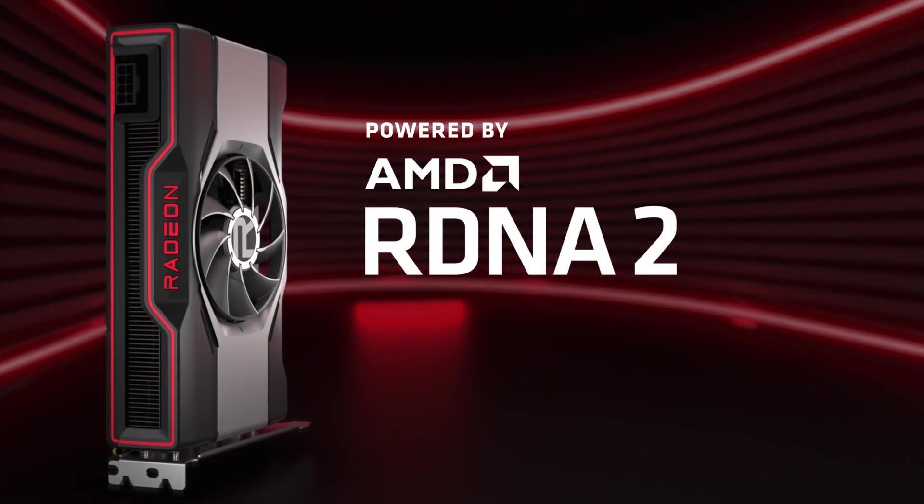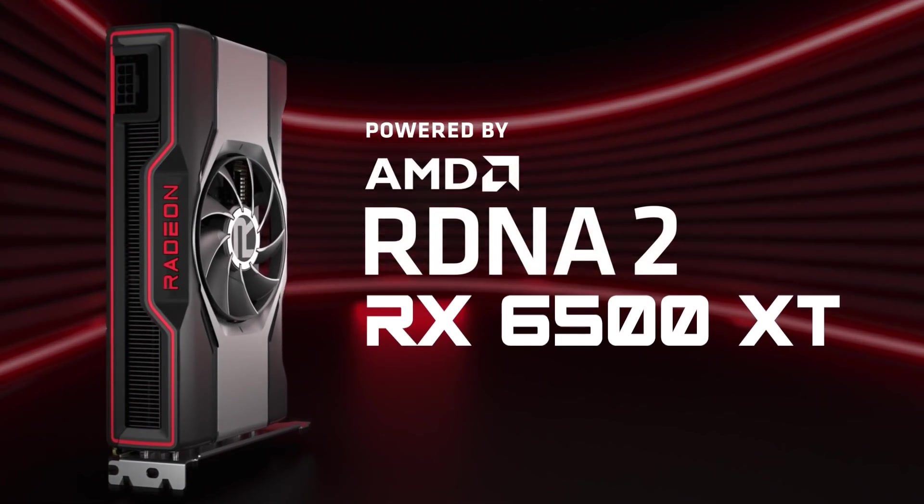It's news time and first up for today we have some new specs on one of AMD's upcoming GPUs. Both Intel, Nvidia, and AMD are expected to announce new graphics cards at CES, and I'll be going over another one of those in a minute. But first, we have a really interesting report on the RX 6500 XT.